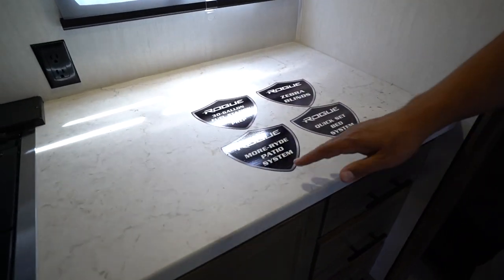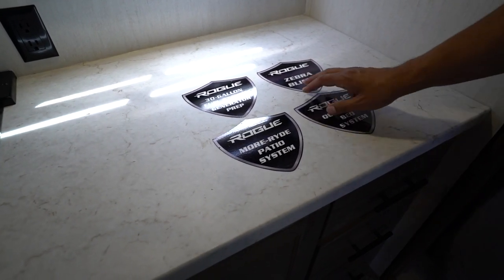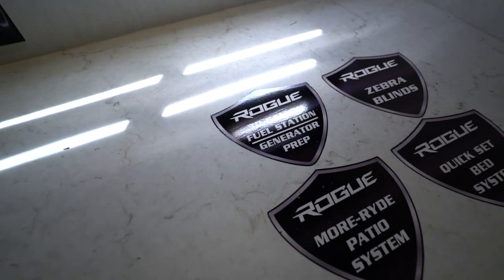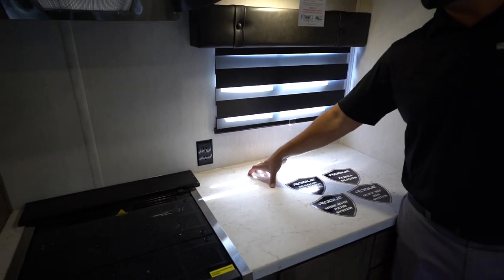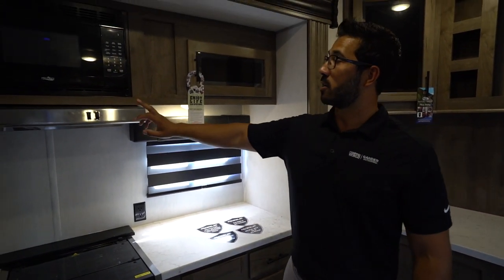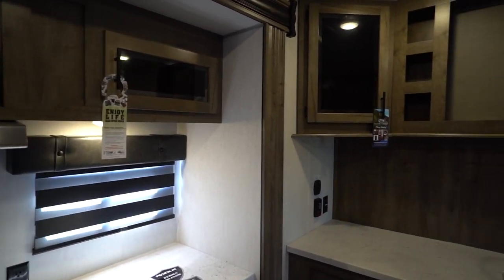They're highlighting some of the features here — the Moride, the Kwikset bed, the Zebra blinds. This is a big one we'll see outside: it does have a 30-gallon fuel station as well as generator prep. There's another electrical outlet here — probably where I'd put my coffee maker. You can also see your hood up top, microwave, and additional storage going all the way across.